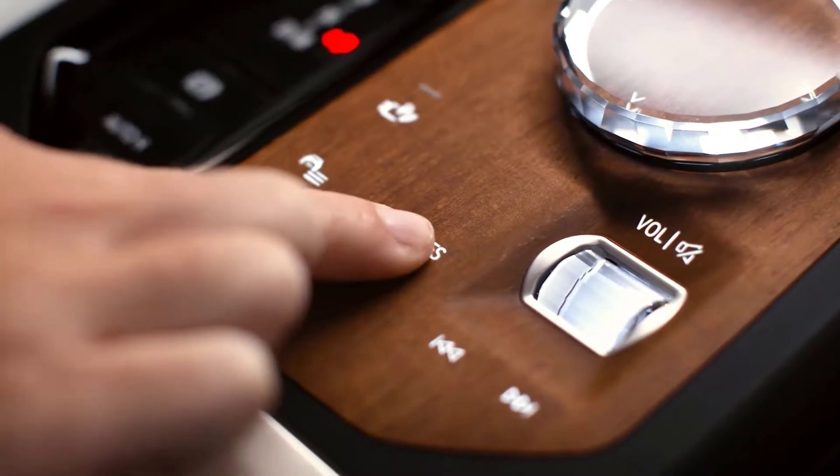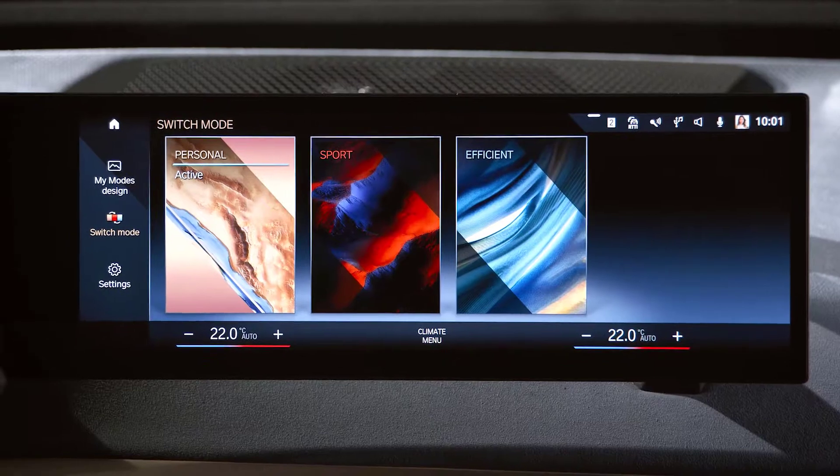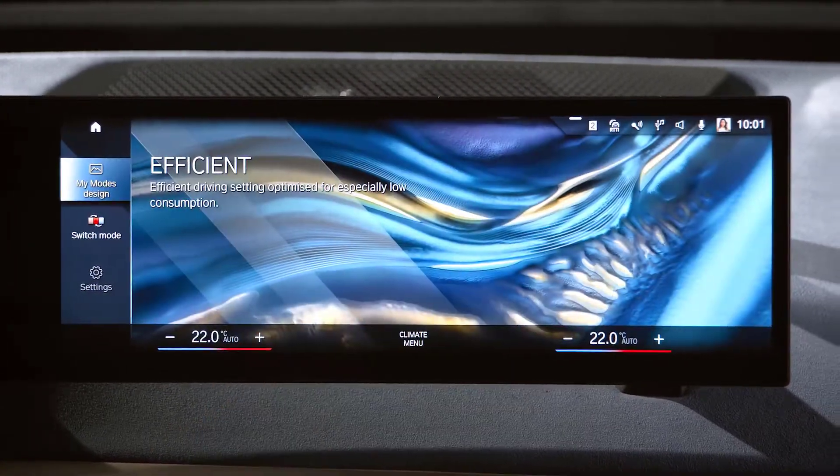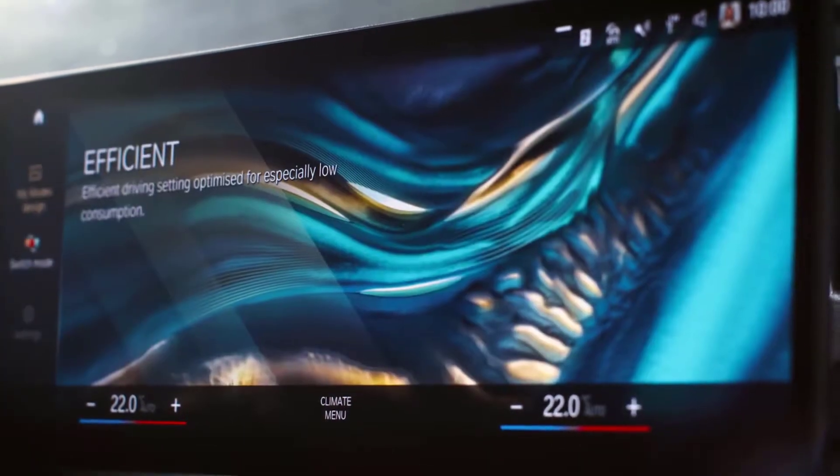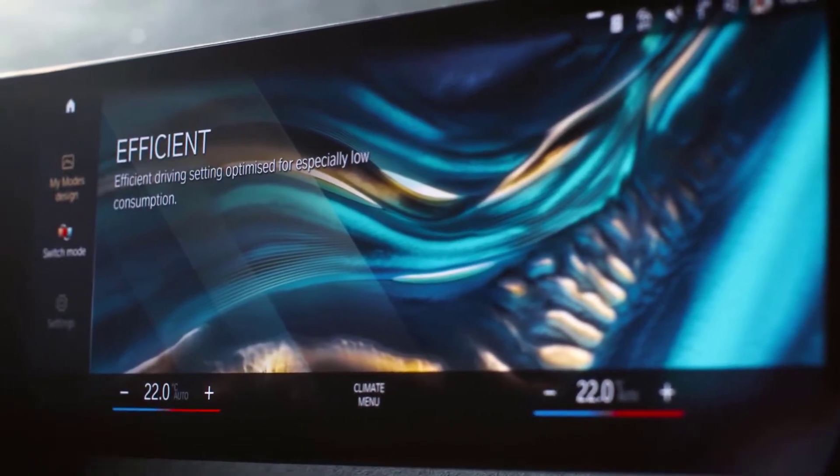Press the My Mode switch in the center console and select Efficient. Or simply tell your BMW intelligent personal assistant: 'Hey BMW, switch to Efficient Mode.' The assistant will respond: 'Sure, I will activate the Efficient Mode.'